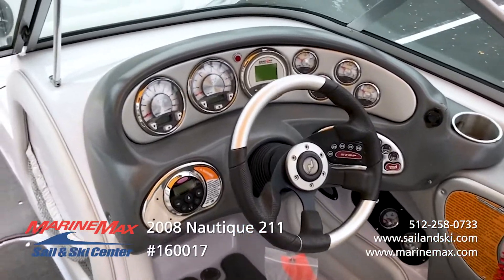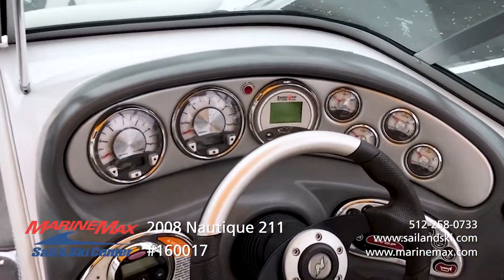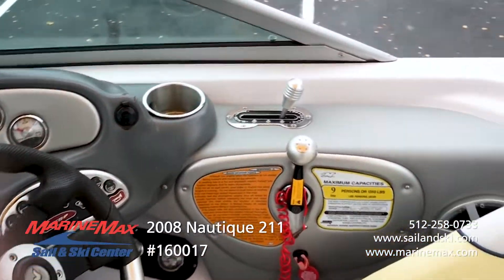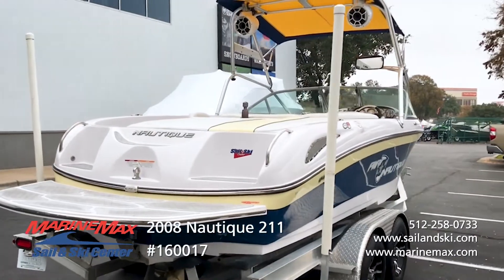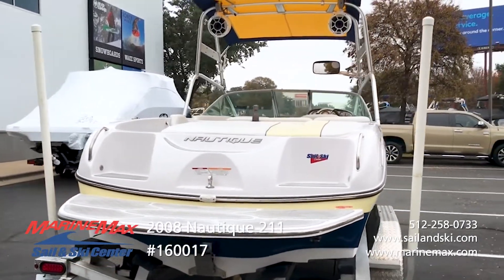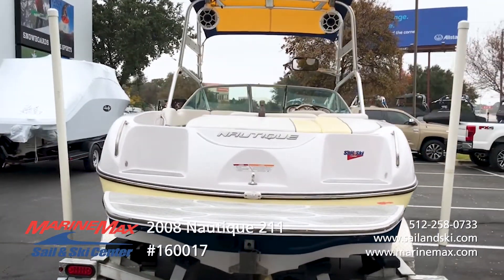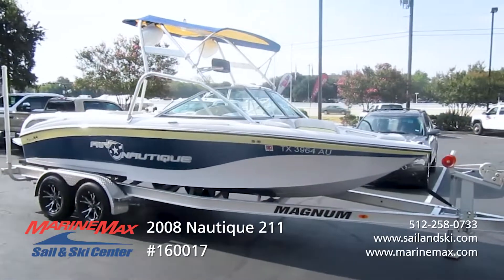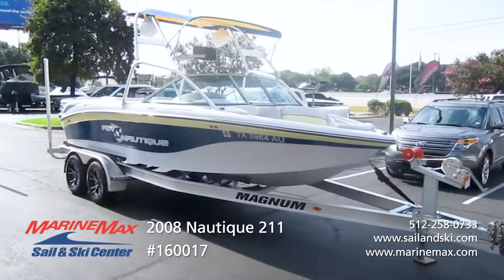There's your Nautique dash. It's got your cruise control, your keyless ignition system, and remote control for your radio. That's your hydrogate — it helps control the wake for either skiing or wakeboarding. Built-in ice chest, removable stern seat. And this one is in Moonbreaker yellow and midnight blue.